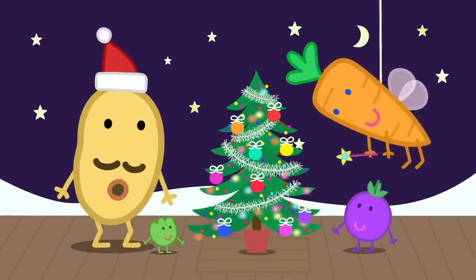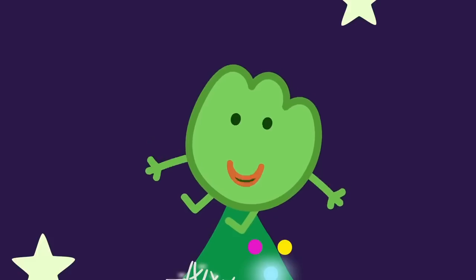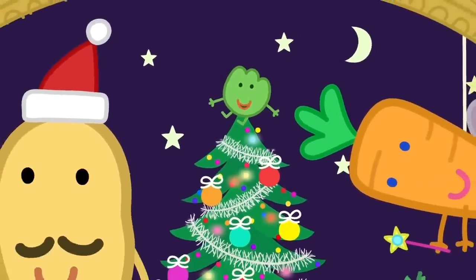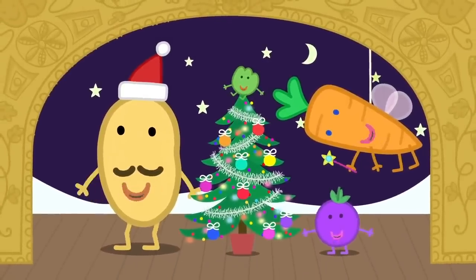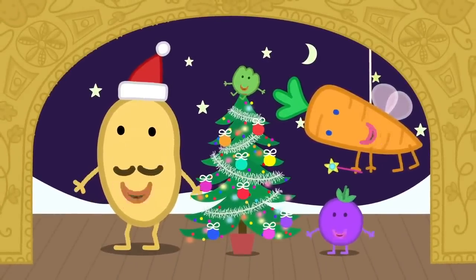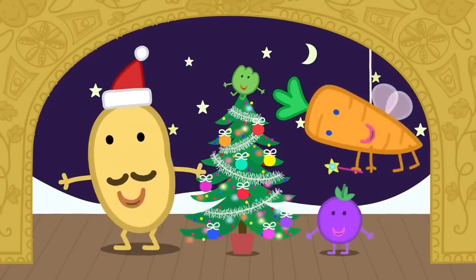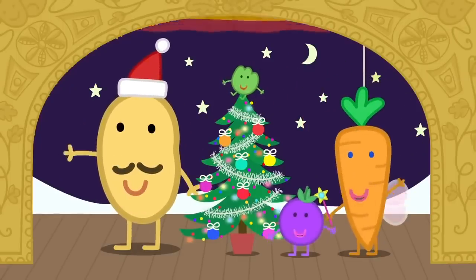Now we can sing our Christmas song. Would you like to hear it, boys and girls? Sweet little sprouts on the Christmas tree. Potatoes, carrots and cranberry. It's a very special Christmas with all our friends, where the magic of vegetables never ends. That's the end! Goodbye, children! Happy Christmas! Happy Christmas, everybody!